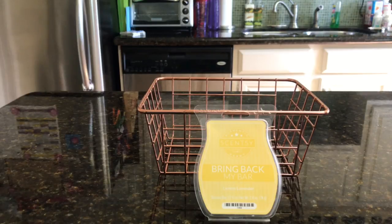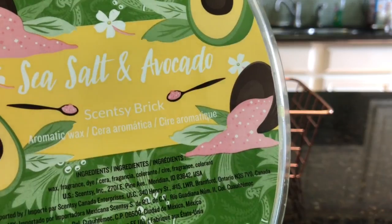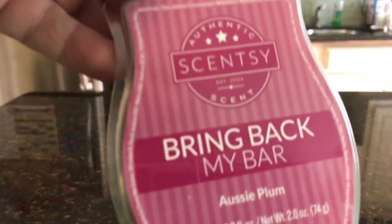Anyway, this is Lemon Lavender. Yes, I loved it. I think you'll love it too. So if you can find it, I would grab it. Next week on the block is Sea Salt and Avocado, Lotus Cove, Buckleberry, and Aussie Plum.